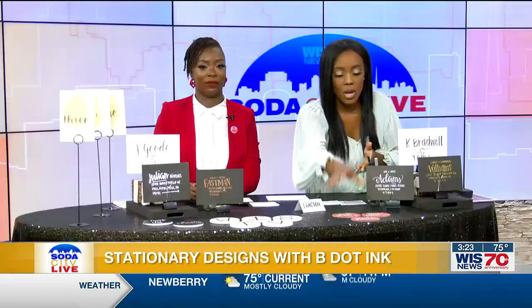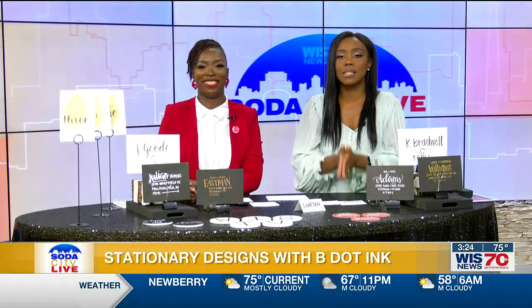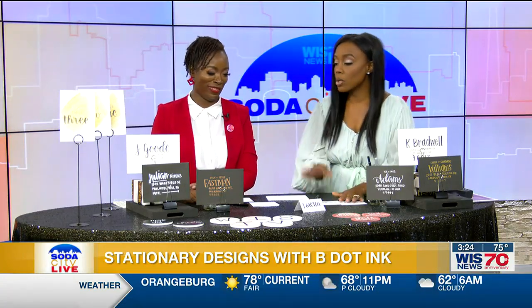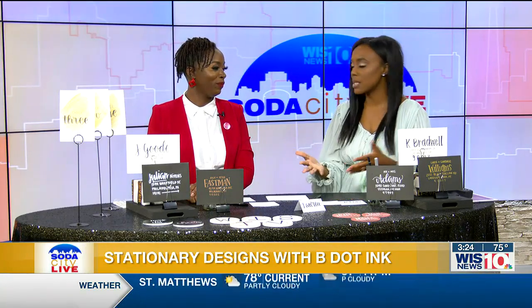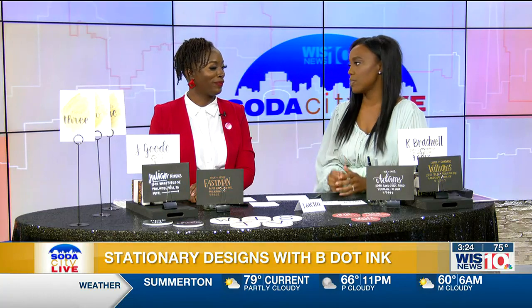Now, for those of you that have young ones out there, I advise that you work on the handwriting right now because I wouldn't be able to do this — a chicken wouldn't even let me write for them. Lauren, thank you so much for joining me today. I know I've talked so much, but I'm just blown away by this. So, how did you come up with this concept, and what made you inspired to use your personal handwriting to start this business?